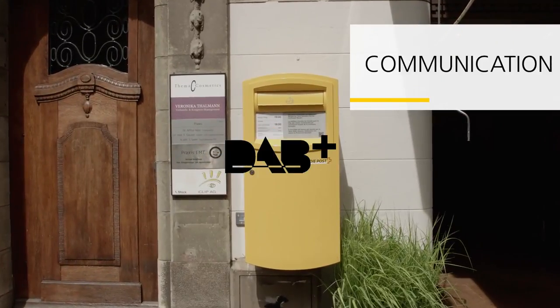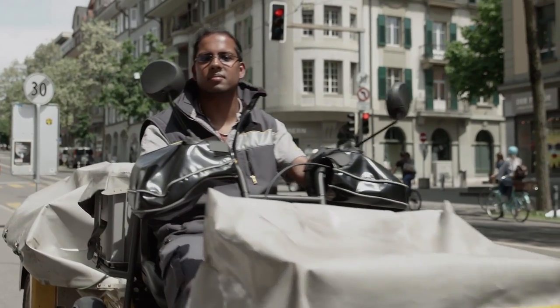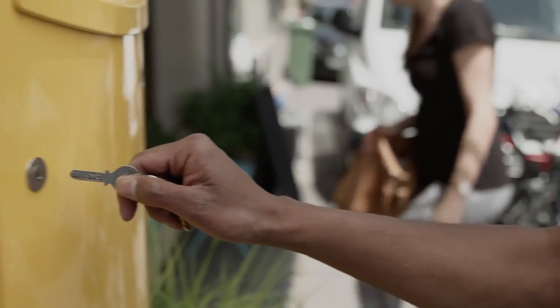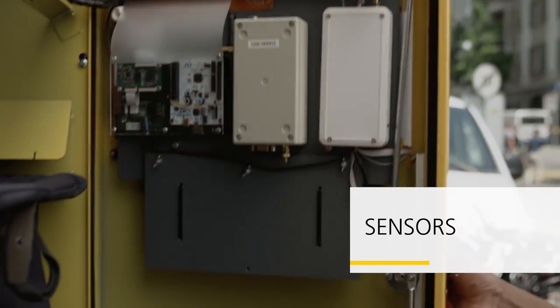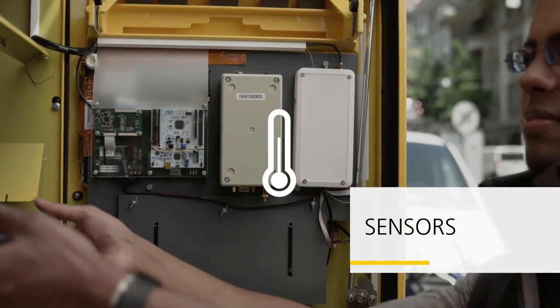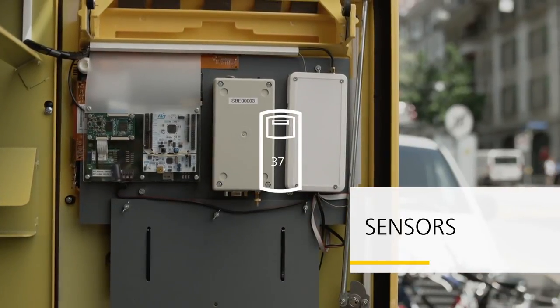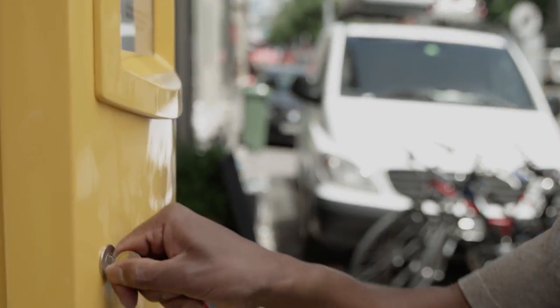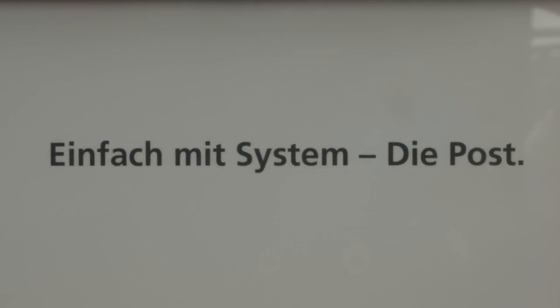Swiss Post is currently testing various radio technologies which the smart letterbox can use to communicate, to optimize internal Swiss Post processes and local data. The new letterbox also has several sensors inside: they record the temperature, noise level, how full the letterbox is, and how many times the postage compartment has been opened. Simple yet systematic — Swiss Post.